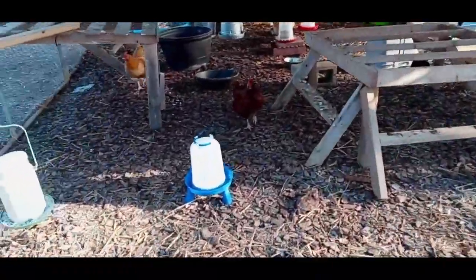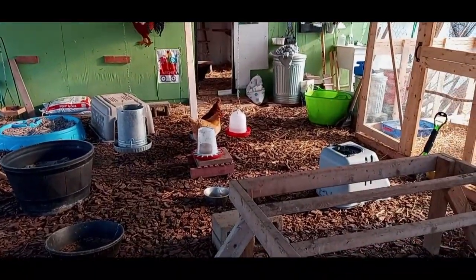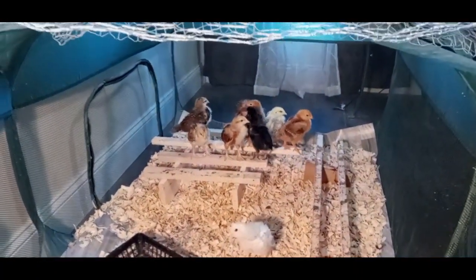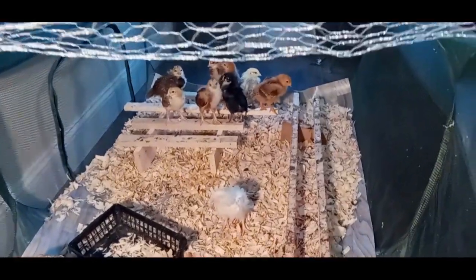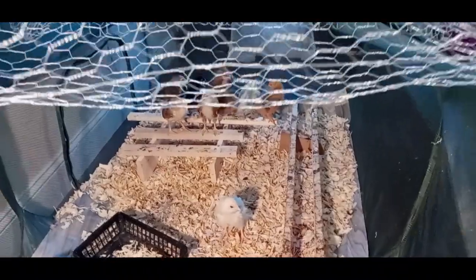I'm gonna go sit down and get something to eat. Everybody's doing good in here. I'll do a quick poop scoop and then go sit down. These little toddlers are as spunky as ever. One of them has her own perch — she's the one that comes up to my hand all the time and lets me pick her up.